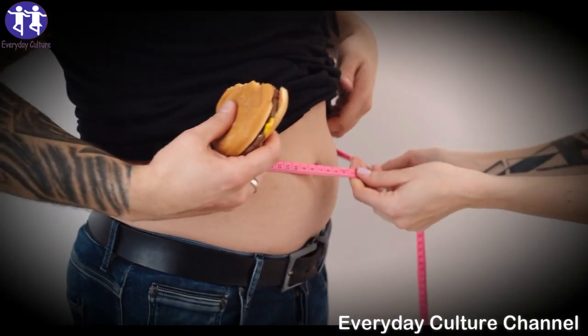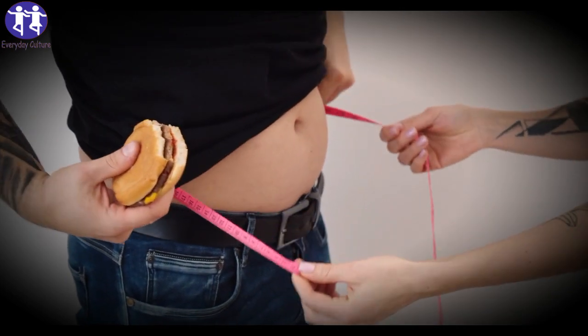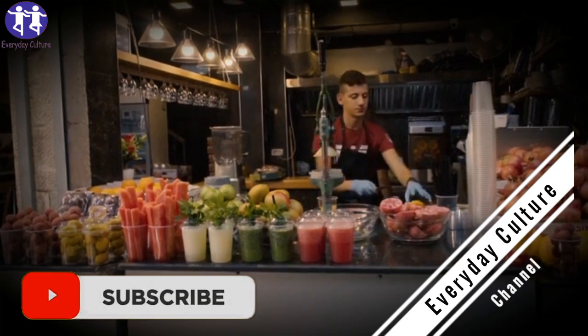Beetroot juice. Nutritionists also recommend beetroot juice in diets. It successfully stimulates the immune system and encourages the production of red blood cells. Also, it detoxifies the liver.